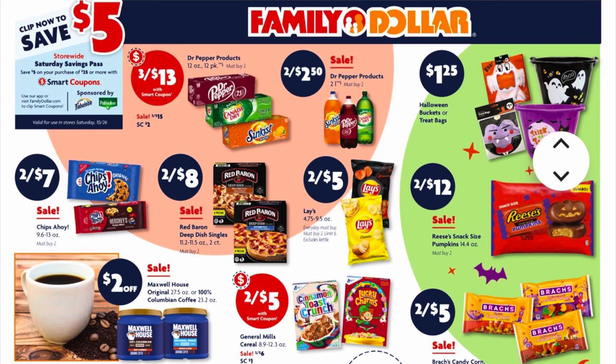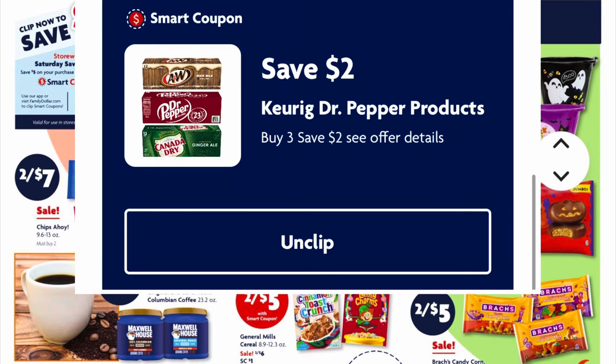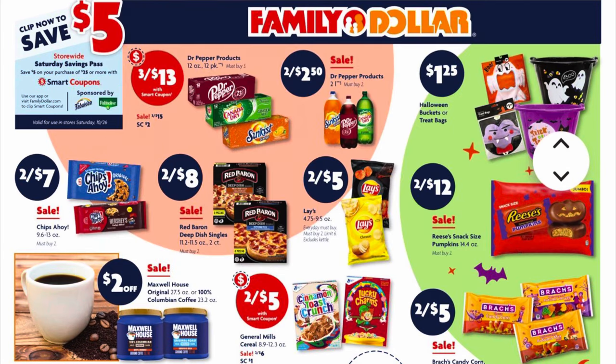This week, Dr Pepper 12-pack cans — that's going to include your Canada Dry and your Sun Kissed — will be three for $13 when we clip the two dollar digital coupon. Our two-liters of Dr Pepper, Canada Dry, and Sun Kissed are two for $2.50, and you do need to buy two to get this price.